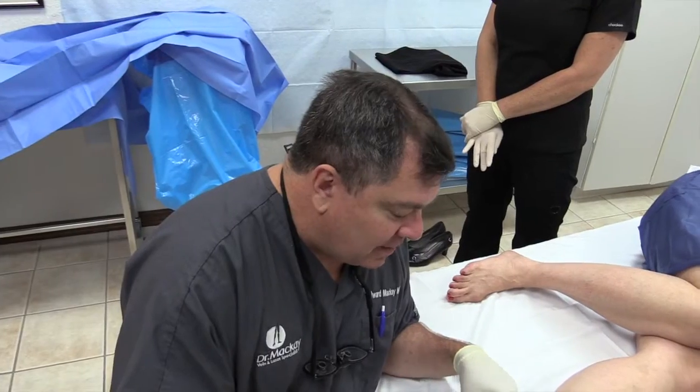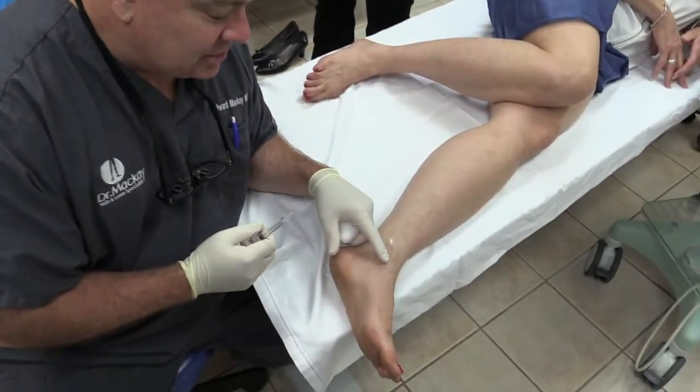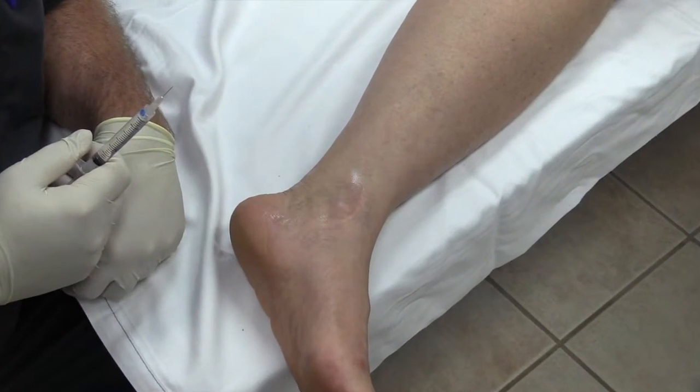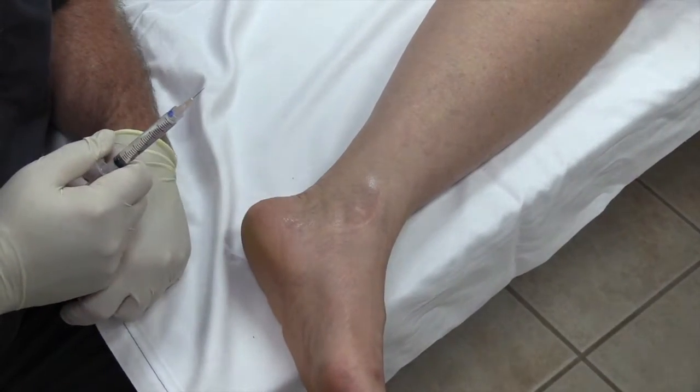We have a few spider veins of cosmetic concern right around the ankle here. She's had surgery there and we think that maybe that trauma has contributed to that. But we're going to try and inject some of these veins and see if we can clear it up.